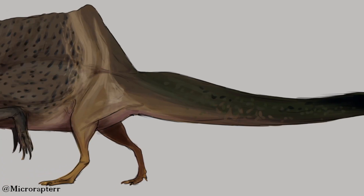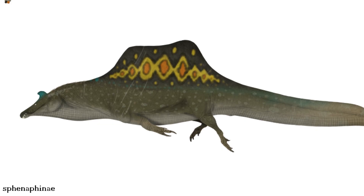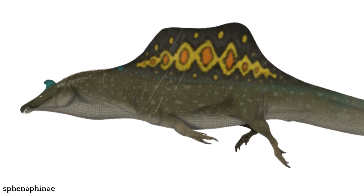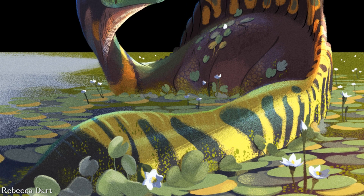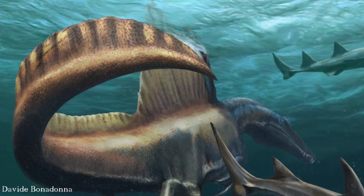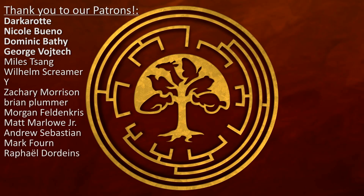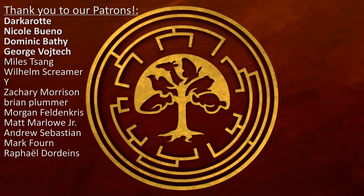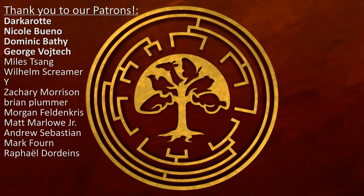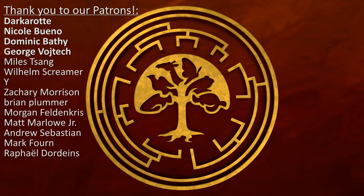Clearly there's still much to be learned about this fascinating beast, and I'm absolutely certain this is not the last we'll be hearing of Spinosaurus. New and remarkable discoveries are being made all the time, and I'm excited to see what's next for this amazing animal. So what do you think of the new tail of Spinosaurus? Let me know in the comments — I'm interested to hear what everyone thinks. I hope you enjoyed this video and learned something new. A big thank you to our Patreon supporters, especially our Dinosaur Tier supporters Darkerot, Nicole Bueno, Dominic Bathy, and George Vojtech. Please feel free to subscribe if you think we deserve it.